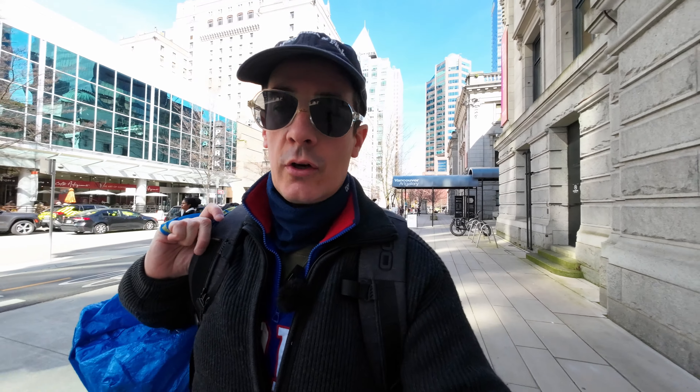Hello everybody, welcome back to the channel. Thomas Love here from beautiful Vancouver, British Columbia, and today we're going to talk about this 50mm because the discussion is still ongoing.